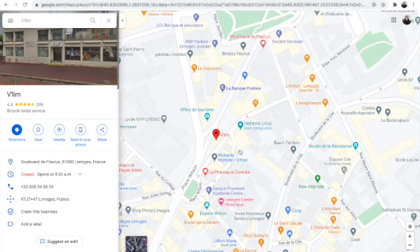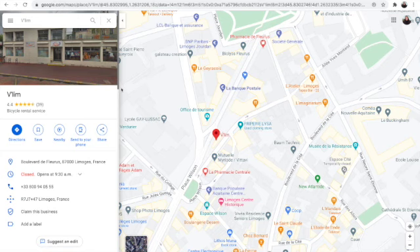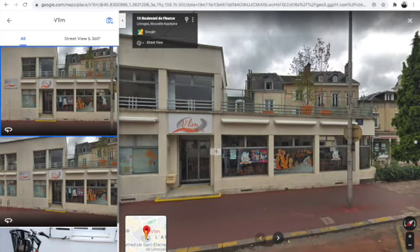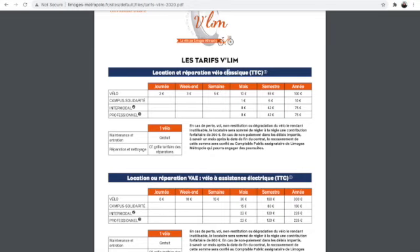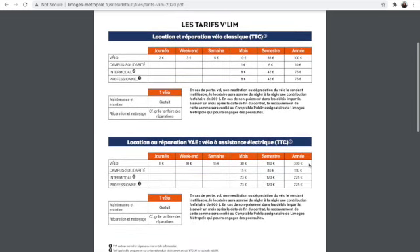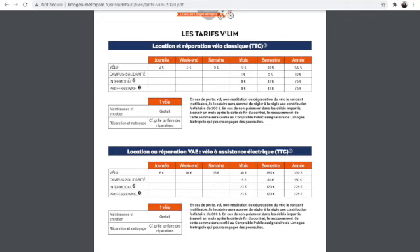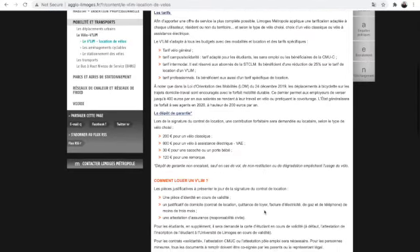This is where you're going to go to rent your bike — it's right across from the tourism office. You have the option of getting a regular bike or an electric bike. In my experience, electric bikes you need to book ahead a little bit, and they always have lots of regular bikes available. The prices are all here — pause this video if you want to take a closer look. If you're a student, it's literally one euro a month. You will need to make a deposit though: it's a 200 euro deposit for a regular bike, or 800 euros for the electric bike.